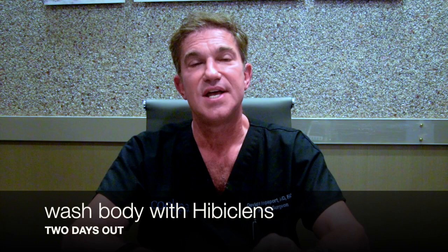Two days out from surgery, start using the Hiboclens you purchased — it's a pink, silky smooth soap. Wash everything from the neck down to below your belly button, gently lathering and rinsing off. We'd like you to do this at least the day before surgery, preferably morning and evening, as well as the morning of surgery.